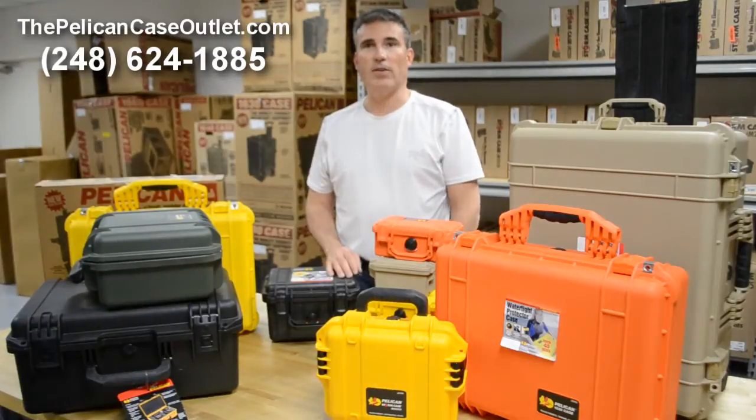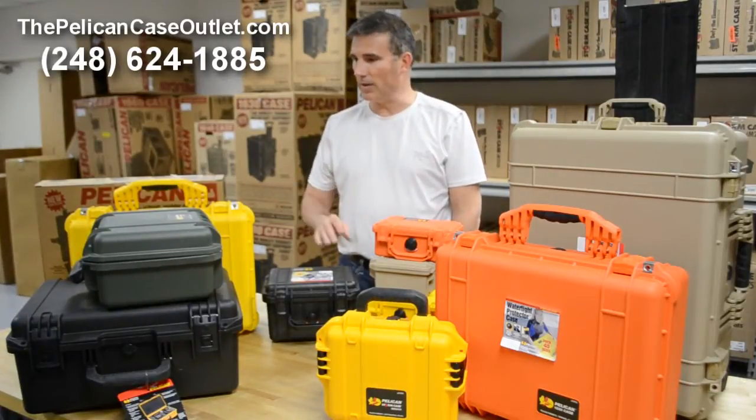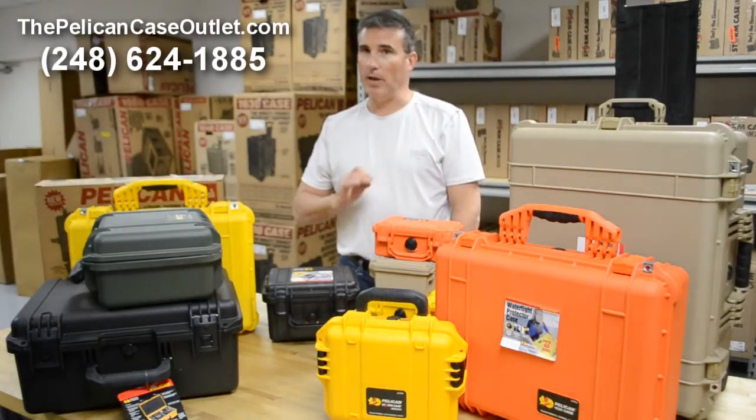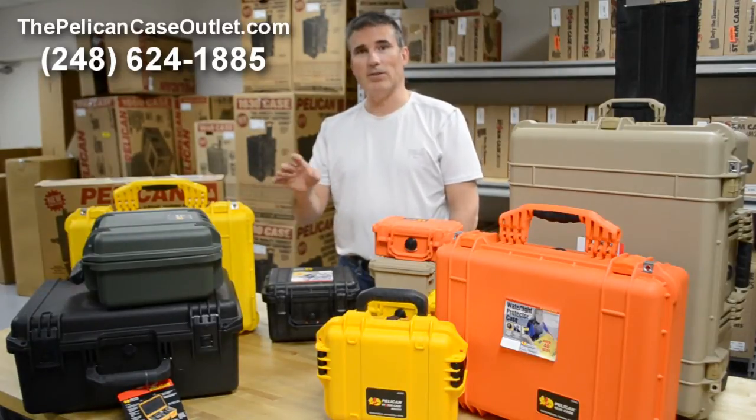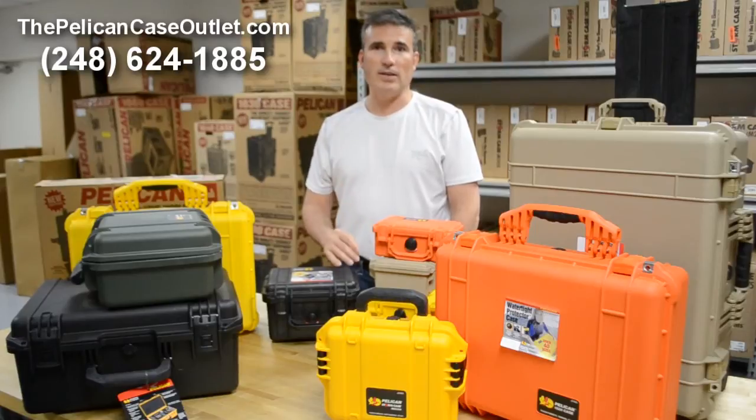These are a good variety of the colors offered by Pelican and Pelican Storm. When it comes to black, we pretty much always have it in stock. When it comes to the other colors, we may have it in stock or if not we can order it for you — more times than not it doesn't take more than a few days to a week at the most.